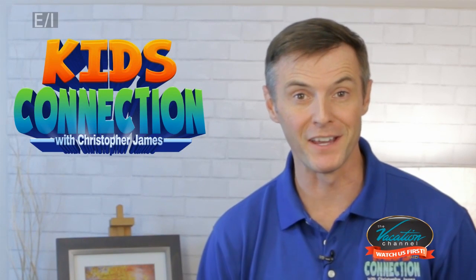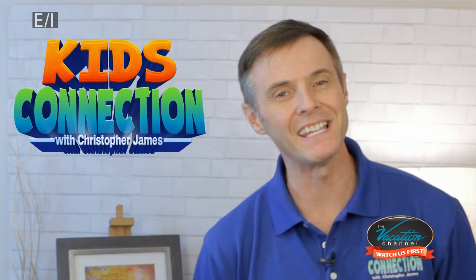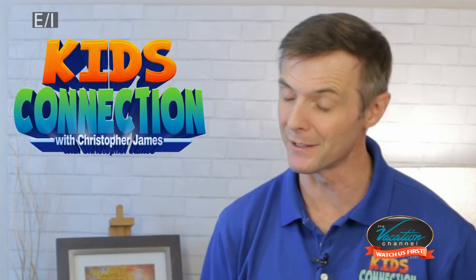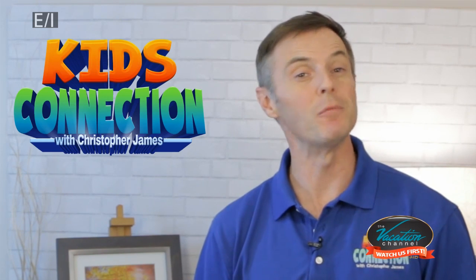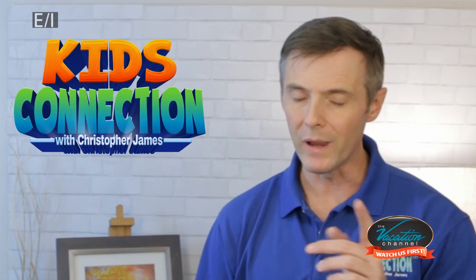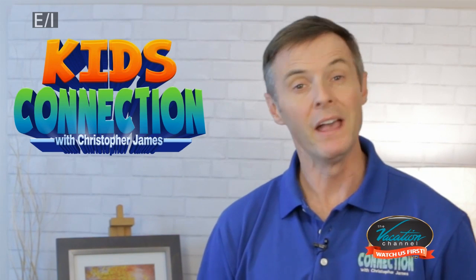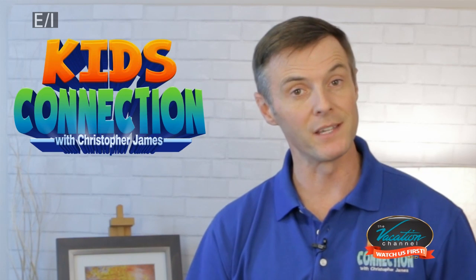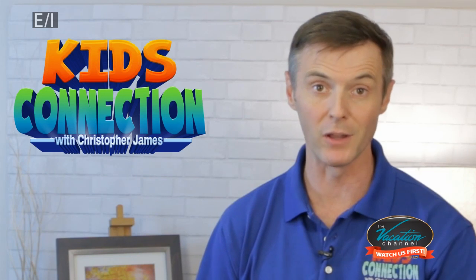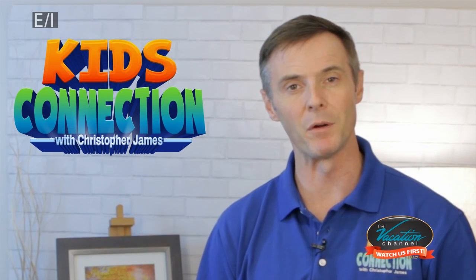We're always busy here at Kids Connection, and this week is no exception. We head over to the Dixie Stampede, one of our favorite shows, and we take you behind the scenes to learn what goes into putting on this amazing dinner show. In addition, we get some information about Dolly Parton's Imagination Library. If you live in the Branson area, hopefully you've taken advantage of this incredible program. Be sure to stay tuned for more information.